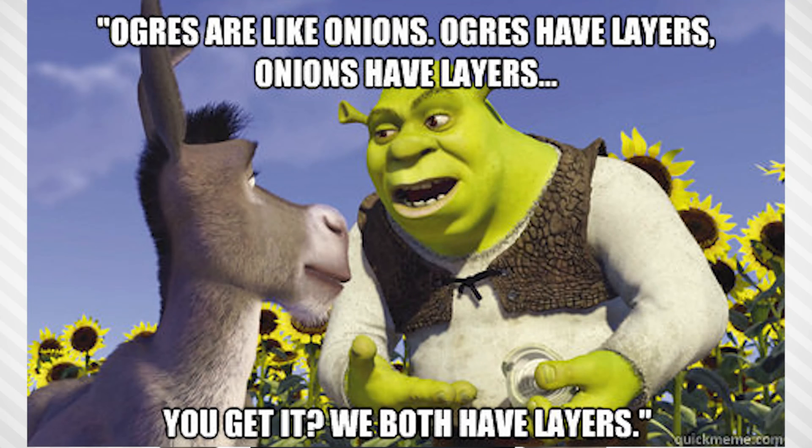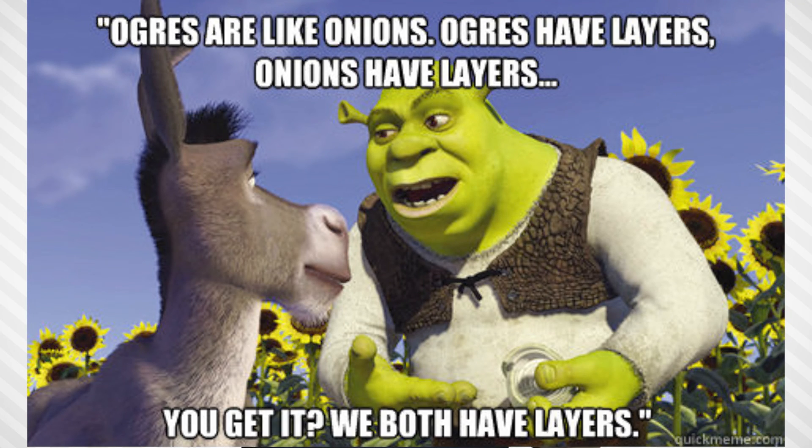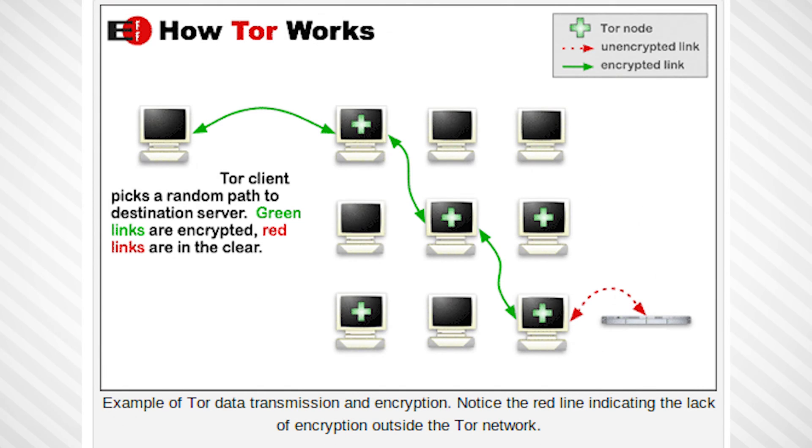Tor tries to anonymize your online privacy by encasing your traffic in multiple layers of encryption, then sending it through a number of nodes that peel back the layers one at a time — hence the nickname. Each node only decrypts enough information in the packet to know where to send it next, so none of the nodes know both your identity and the identity of whatever website or server you're trying to connect to.